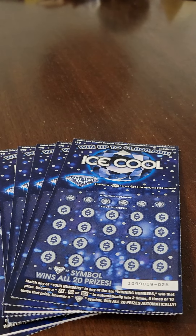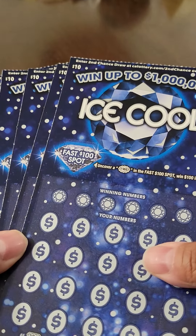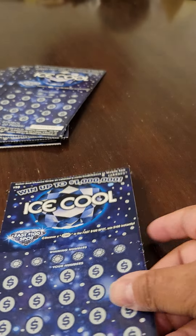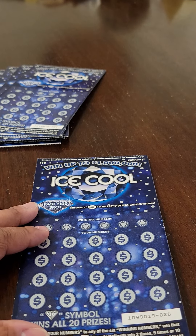Welcome back to the channel, everybody. Today I have seven of these $10 Ice Cool tickets. We're going to see what we can get out of these today. Before I begin scratching, I want to ask you to subscribe to the channel if you are not already subscribed. Let's go ahead and get into it.